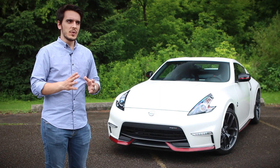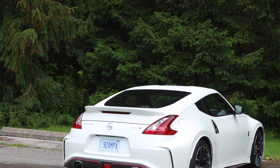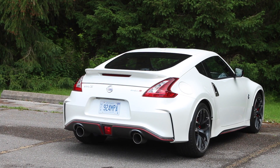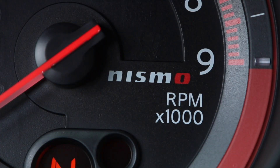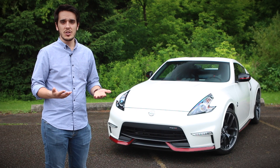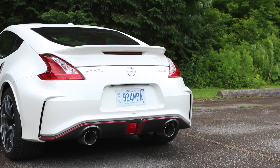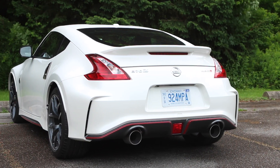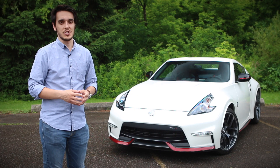All in all, the 370Z is a time capsule of a car. It might have been around for a few years and it might not be around with us for much longer, but that doesn't mean you should dismiss it altogether — because when it's gone, you'll probably miss it as much as I would. For Driving.ca, I'm Nick Trajianis.